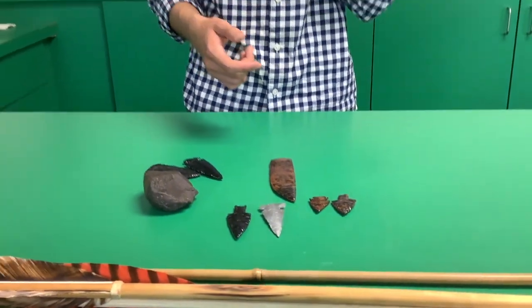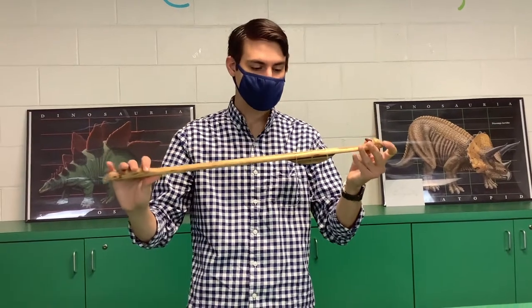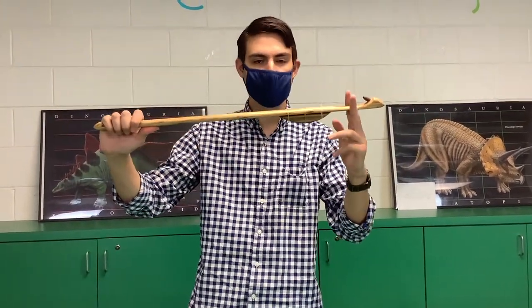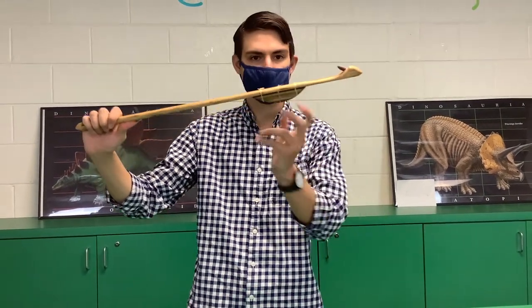Now that we've gone over some basics of stone tools, spear points, and arrowheads, we'll go into atlatls, which are something I've been studying for about ten years. An atlatl is a spear-launching device that has a handle on one end, a long shaft generally about two feet long, and a spur or hook at the other end. Occasionally it will also have a counterweight.